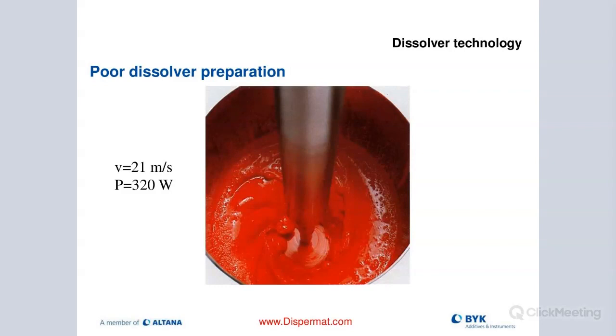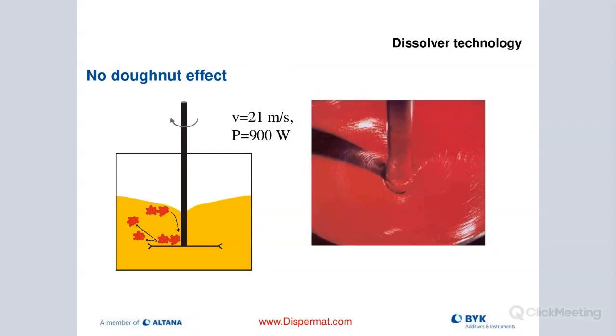Without enough shear forces to break up the binding forces, in this case we need to put in more energy. In this other case, we have no donut and have put in way too much energy. We're still running at 21 meters per second, but it's just not efficient because with too much energy, the pigment particles just get thrown around and don't really have time to get sheared enough.